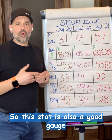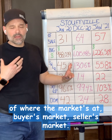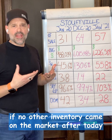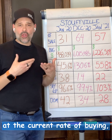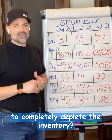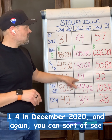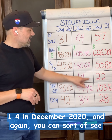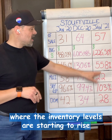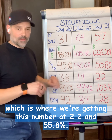Months of inventory remaining is also a good gauge of where the market's at — buyer's market or seller's market. It tells us if no other inventory came on the market after today, at the current rate of buying, how many months would it take to completely deplete the inventory. A year ago in January it was 3.8 months, 1.4 in December 2020, and as inventory levels are starting to rise we're at 2.2 months for January 2021.